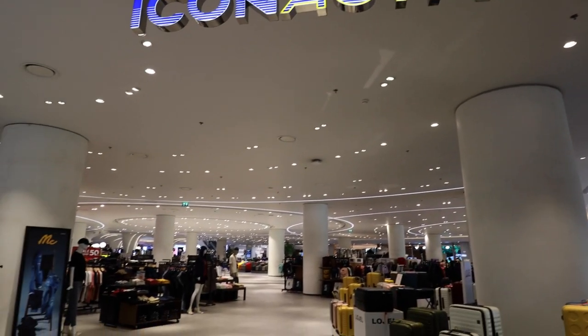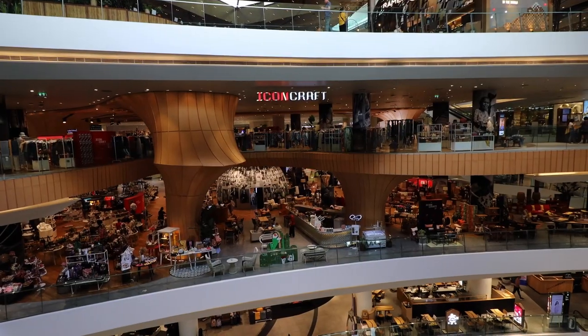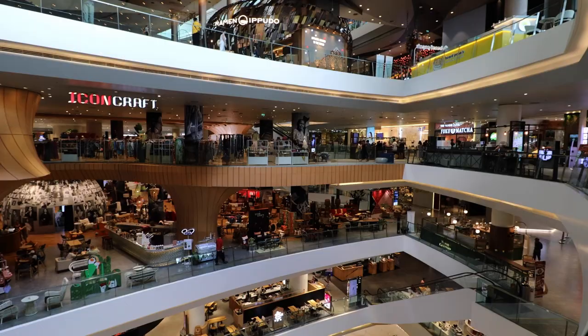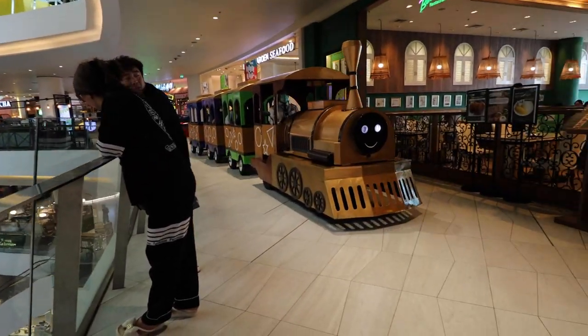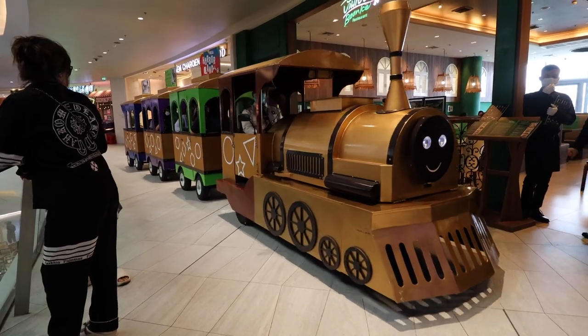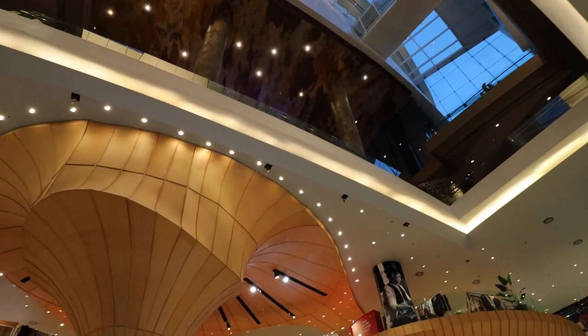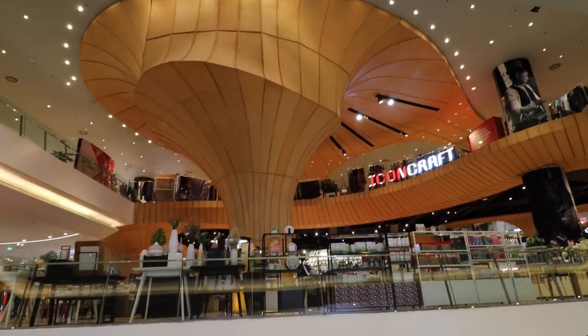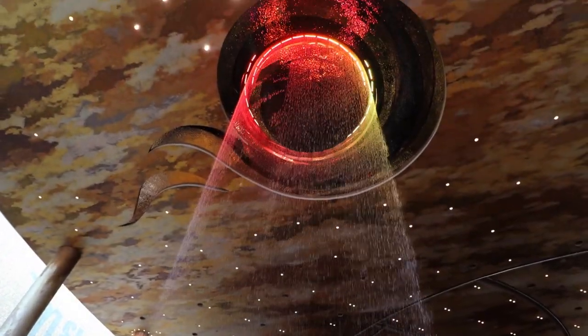There's even a separate section if you're looking for sports goods. And there's also this crazy waterfall — people clearly love it. This happens every hour for 15 minutes.